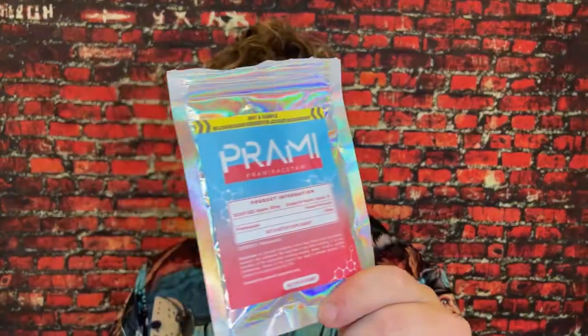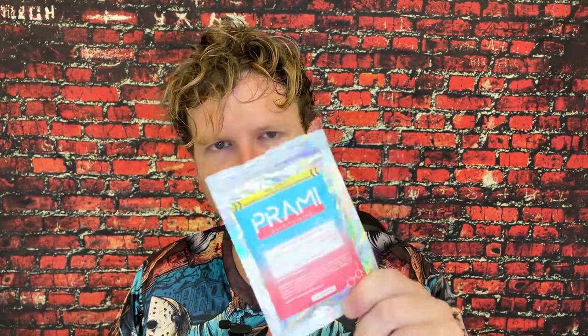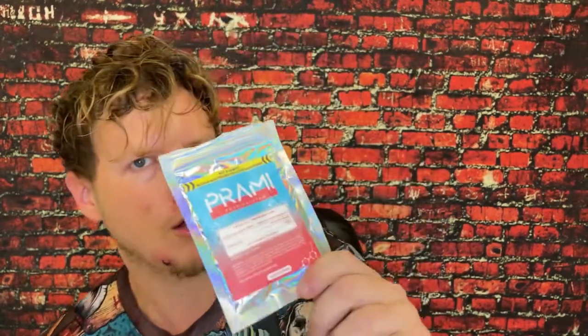I haven't reviewed a Bulk Stimulants product in a while. At one point I reviewed every single Bulk Stimulant they offered, and then recently they came out with like six, seven, eight, nine more. So I picked up all the new ones to try out and I tried so many racetams. This one caught my eye the most — this is probably the best packaging I've ever seen from a research chemical company. I love how it's flashy. Pramiracetam. Love it.